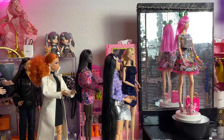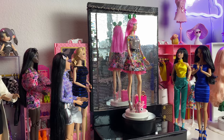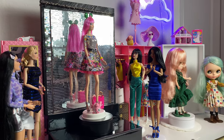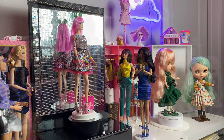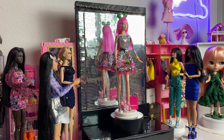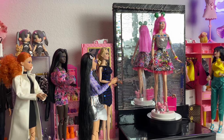Overall, the 2015 tokidoki 10th Anniversary Barbie is a fascinating addition to any collector's shelf, bridging the gap between tradition and modernity. Whether you're a Barbie enthusiast like me, a tokidoki fan, or just appreciate unique collaborations, this doll is a must-have for your collection — it certainly was for me.